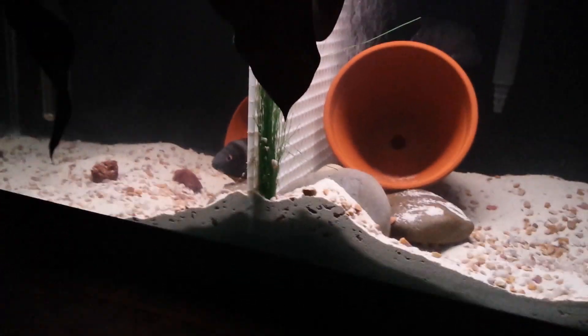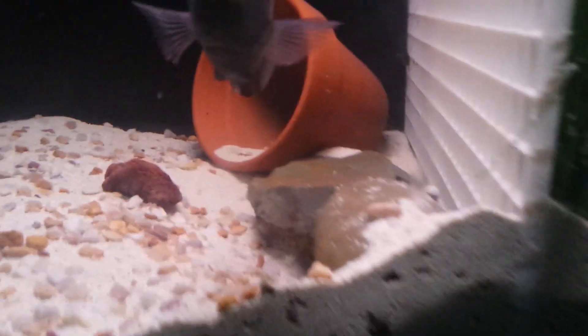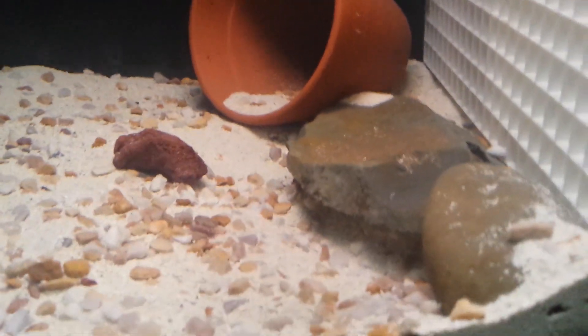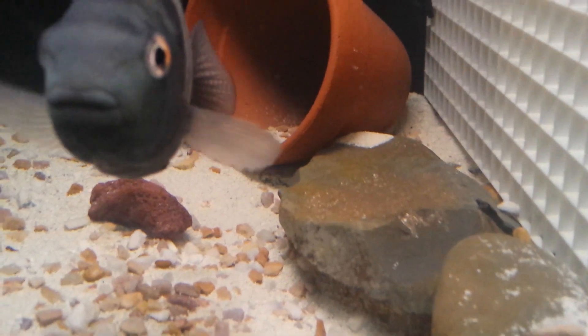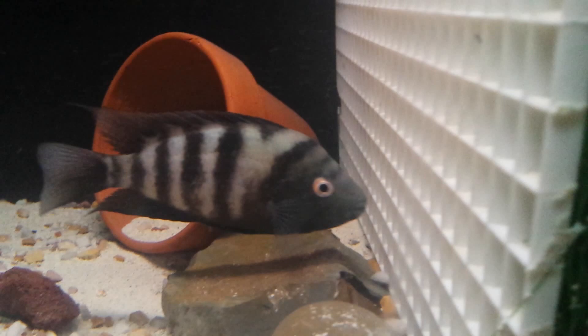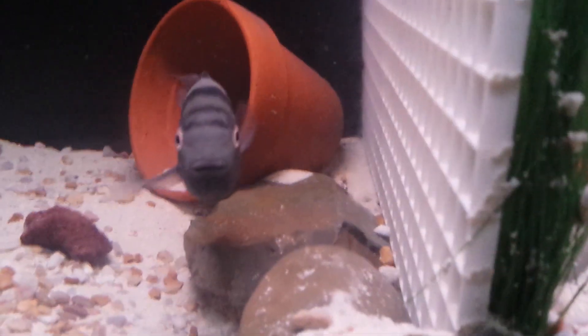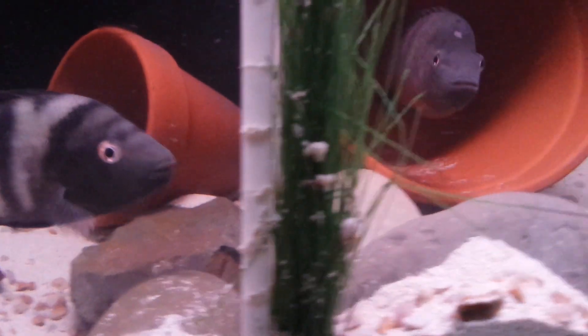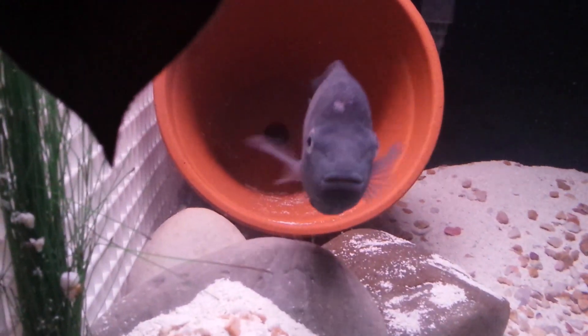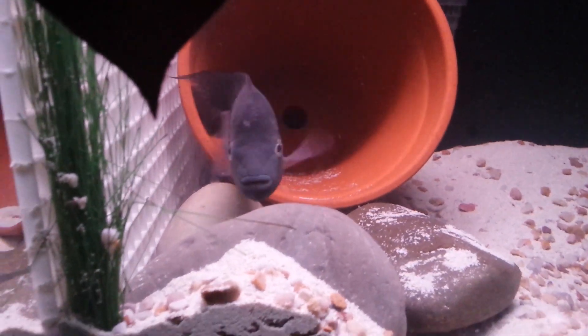Let's see if I can get a close up on the eggs and the female. That's them right there on that rock. Okay YouTube, I'm out.